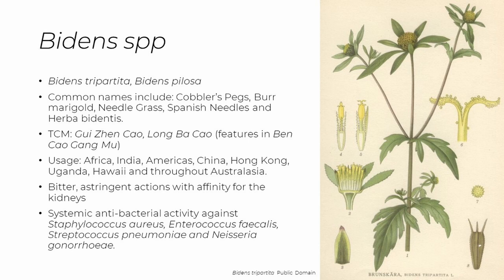Some of the other actions that the Bidens species is well known for, and supported by many scientific studies, includes antiseptic and antioxidant. So let's have a walk now and have a look at this incredible healer.